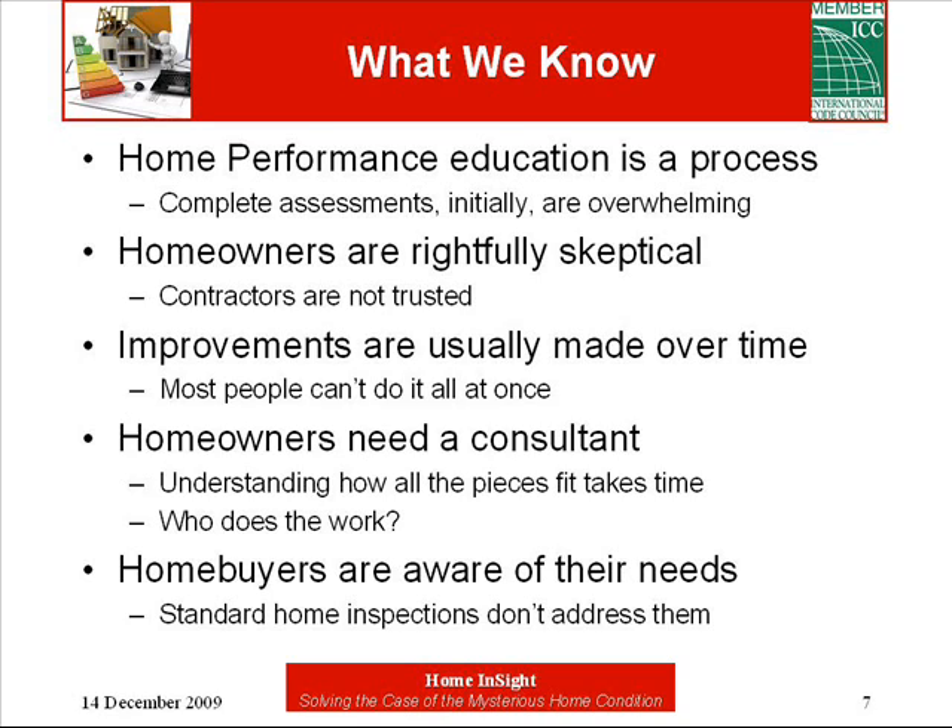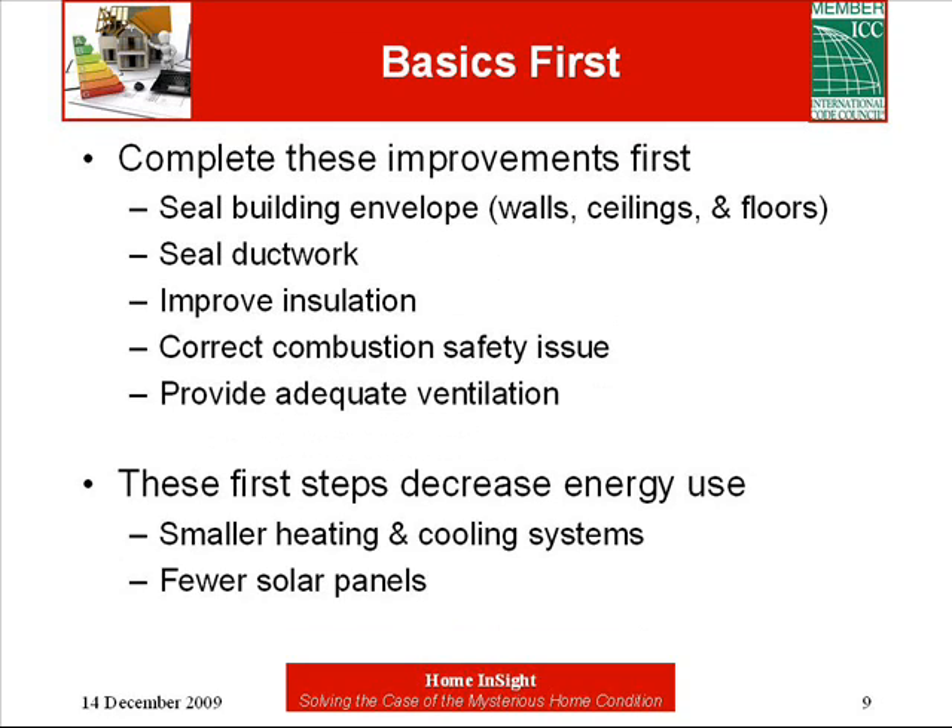A home buyer wants to know how healthy, durable, comfortable, and energy efficient their new home is going to be. I expected a home inspector to help me understand these things when I bought my house — I was blown away when I figured out they weren't going to help me. I didn't know until I had major issues. Until I became a home inspector and learned building science, I didn't even know they didn't know. Believe it or not, the basic things will take you most of the way.